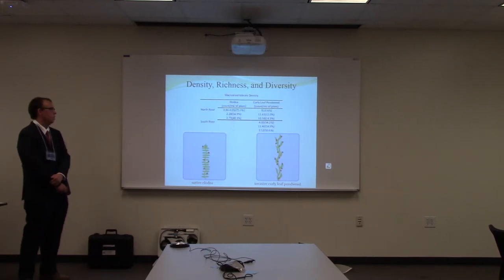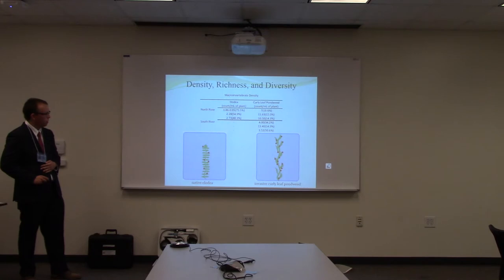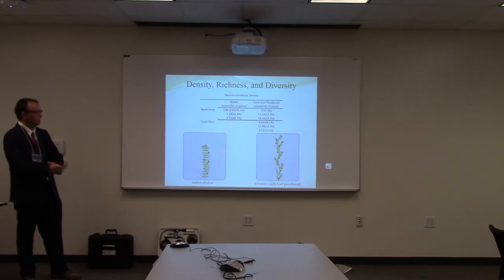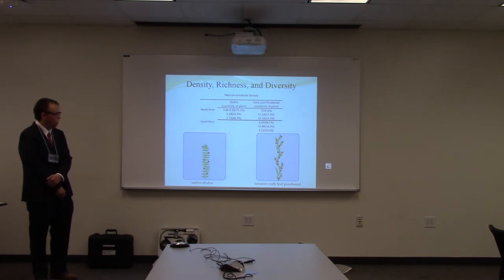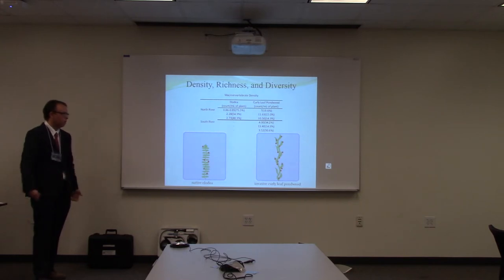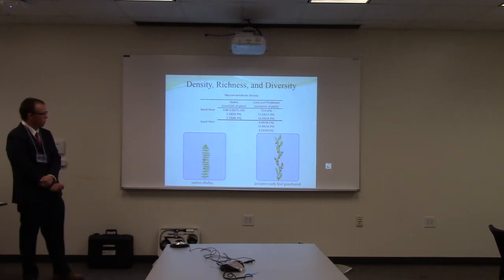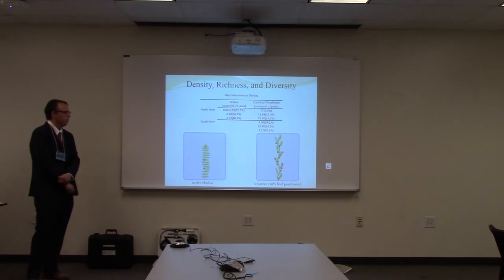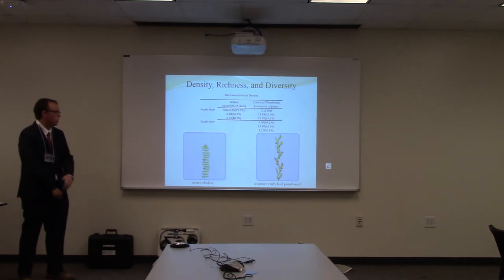This is a table of macroinvertebrate density. This is why I took the volume of the plants — so I could take total counts of each sample and divide by milliliters of plant material to get a density to compare between them. Again, for pretty much all samples, the invasive curly-leaf pondweed showed higher numbers, which isn't good. But there is one positive aspect: the number in parentheses shows the percent of sensitive species out of the total count. This shows that the native Elodea supported the highest ratio of sensitive species, which is good because it means they have good water quality and will have more macroinvertebrates to support the surrounding area after they become emergent.